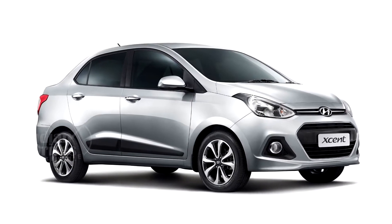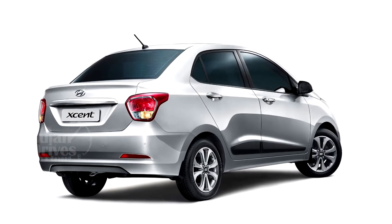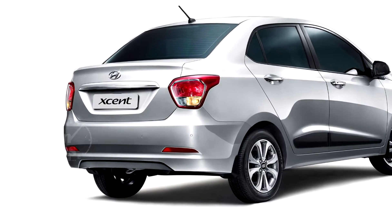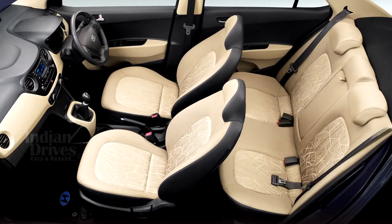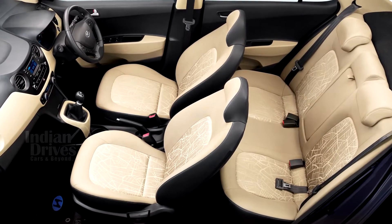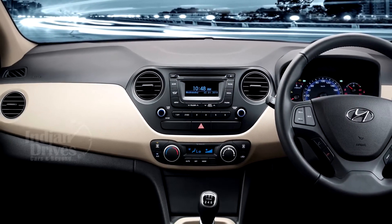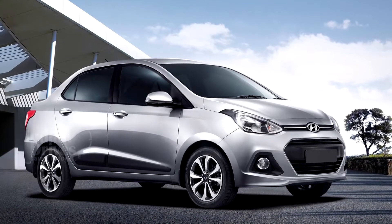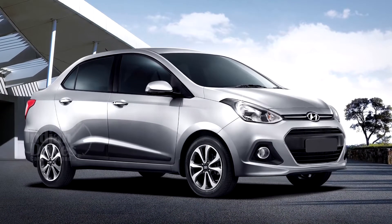Changes on the outside include a 20th anniversary badge, chrome finish on the lower grille, side body decals, a bootlip spoiler with a reflector strip, and a chrome accent on the bootlet. On the inside, changes include black and red dual-tone fabric upholstery and a new 6.2-inch touchscreen audio system. Only 2,400 units of this car will eventually be produced.